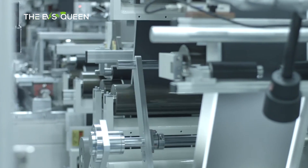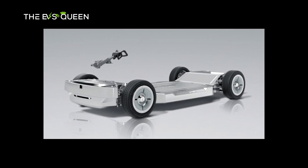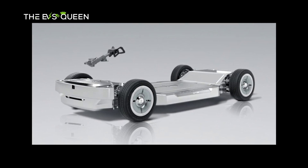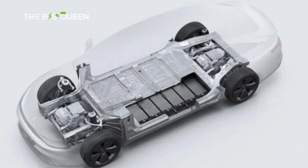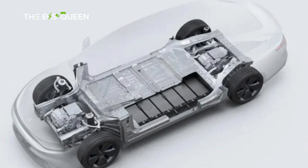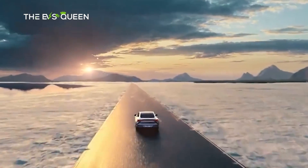The CIIC, short for CATL Integrated Intelligent Chassis, is a groundbreaking amalgamation of batteries, electric motors, and critical units seamlessly integrated into a singular platform. This innovative chassis not only slashes production costs, but also trims vehicle weight and energy consumption while elevating the expansive passenger space within the electric vehicle.